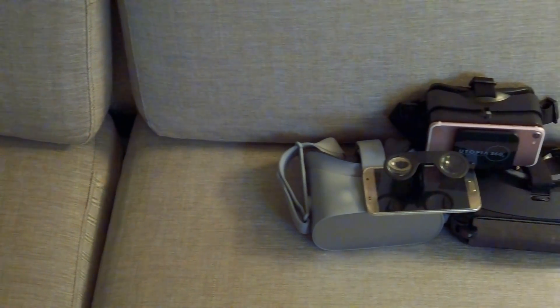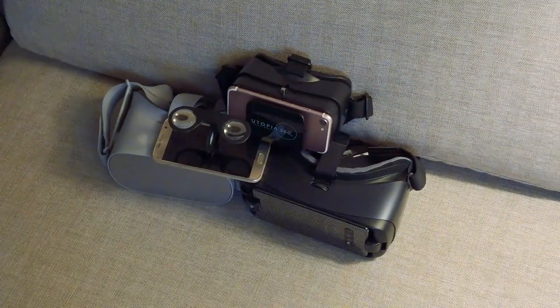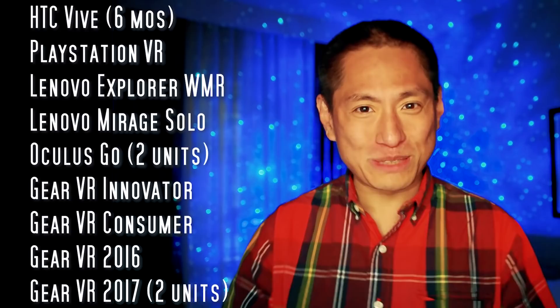What is the best mobile VR headset? What's the difference between an Oculus Go, Samsung Gear VR, or a cheap VR headset? And what's the cheapest decent VR that you can get? In this video, I'm going to help you find the best VR headset for you at the lowest price.